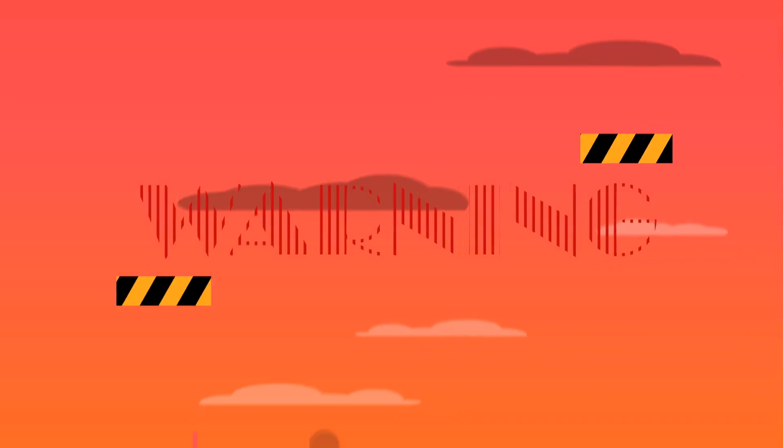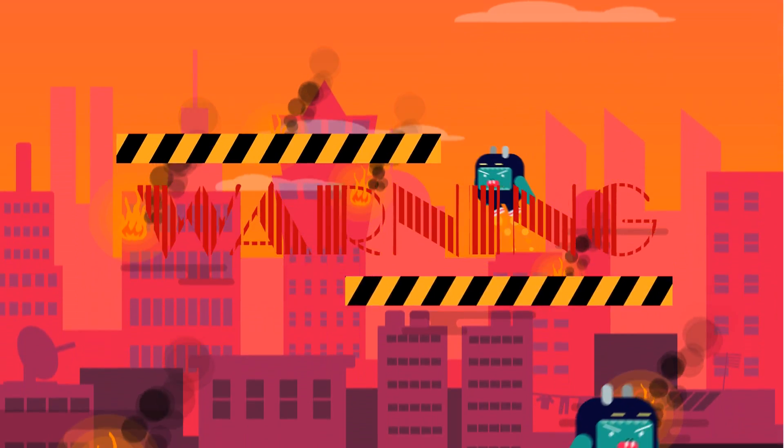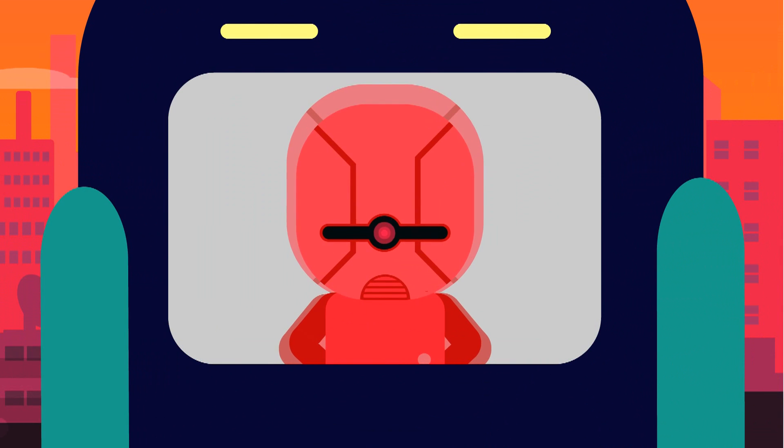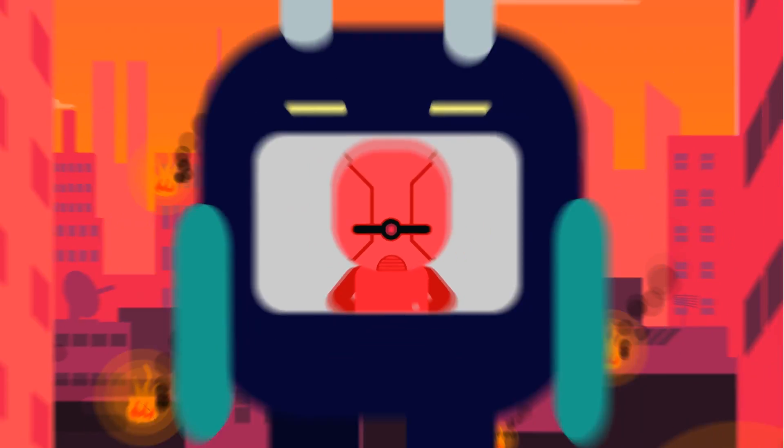Attention! Our city is under siege by a malfunctioning UR AI system. Please evacuate immediately. I am UR, and I'm here to destroy the city. Go, my robot army!